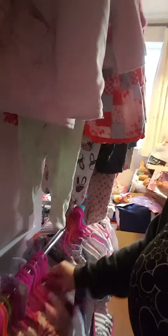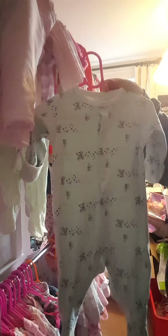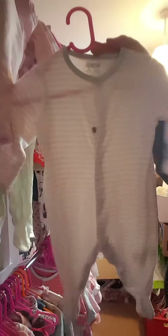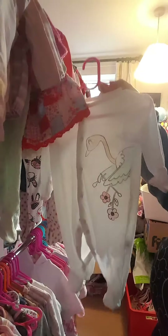Baby grow, little dress, little top dress, denim dress. This is like a pale mint baby grow, pink baby grow, this one's got bunnies on it, pink and white stripes, peachy colour, little doggy design on it, blue flowers, white with like an ostrich on it.